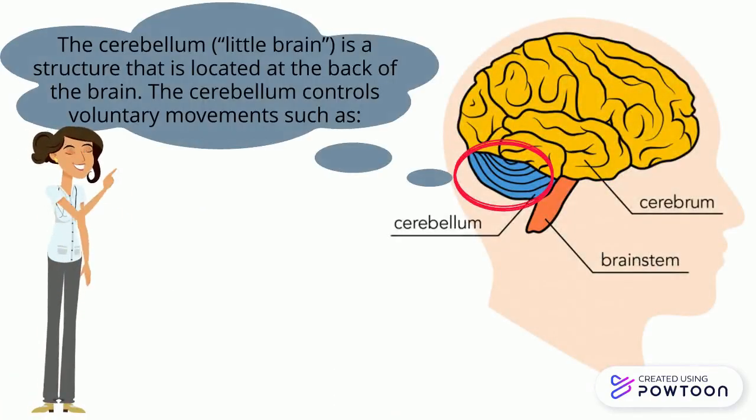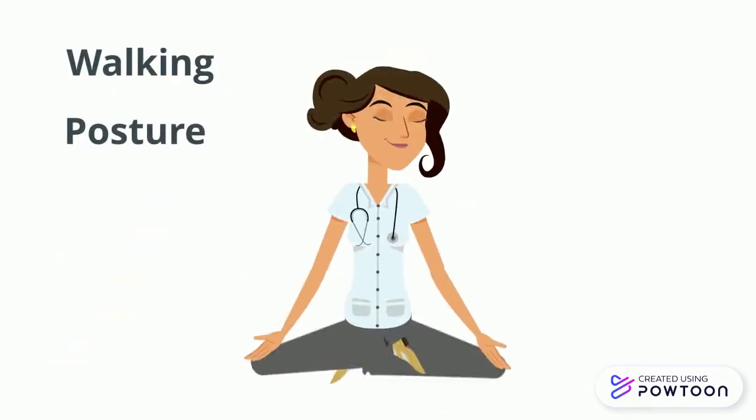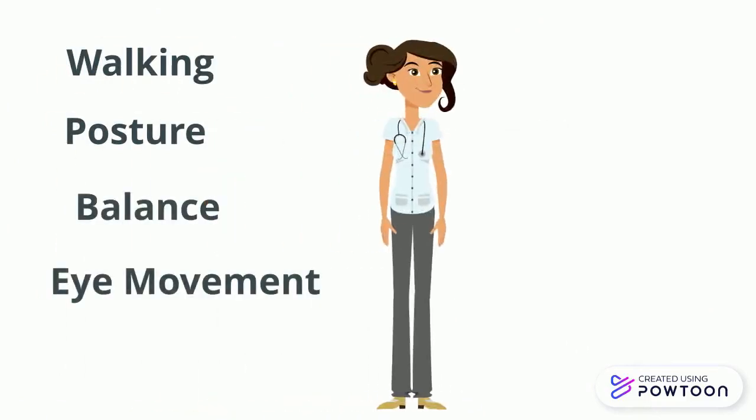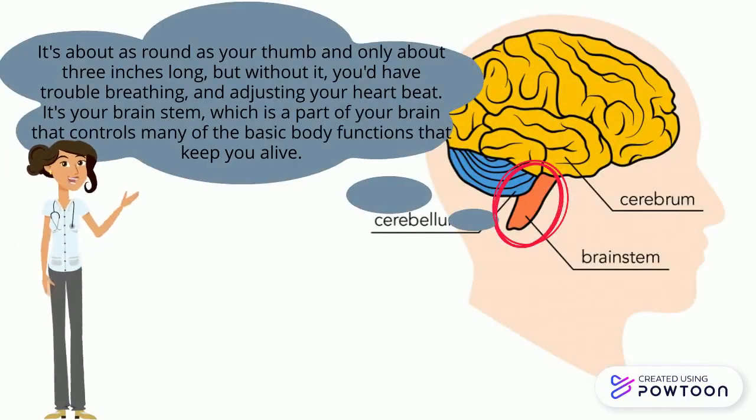Cerebellum — the cerebellum, which is also known as the "little brain," is a structure located at the back of the brain. The cerebellum controls voluntary movements such as walking, your body posture, balance, and eye movement.